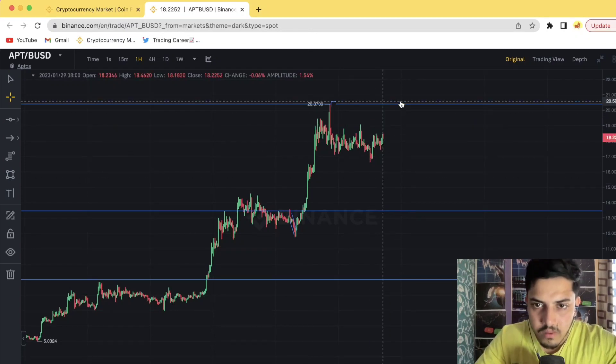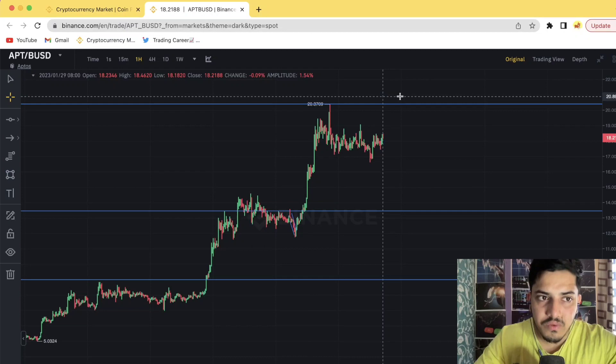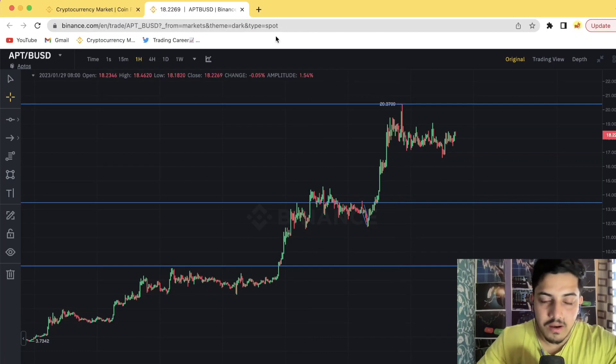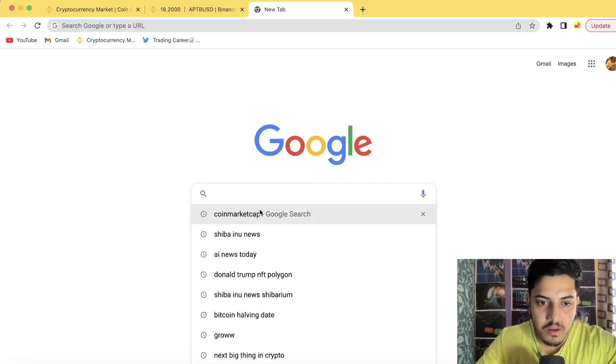Price prediction for APT: $30 is the minimum. For the long term, in the upcoming bull market, it could possibly hit $100. Let me know what you think in the comments below. Now let's talk about a few fundamental aspects of this token.